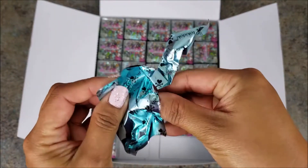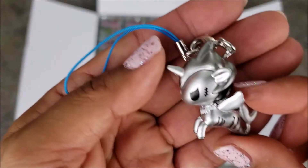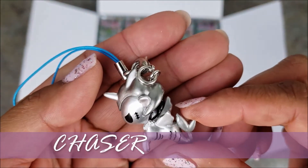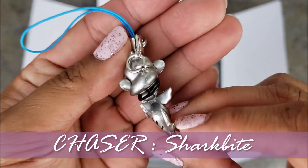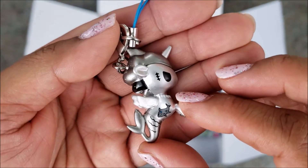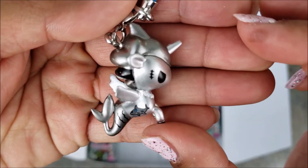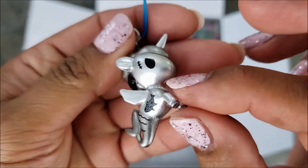Here's number four — it's a chaser! This one is Sharkbite. So pretty, shiny, silver. There's gills on one side of her body and a shark on the other. This mermicorn also has angry eyes and scars on both sides. I'm so glad we got a chaser — I hear they're so hard to find.